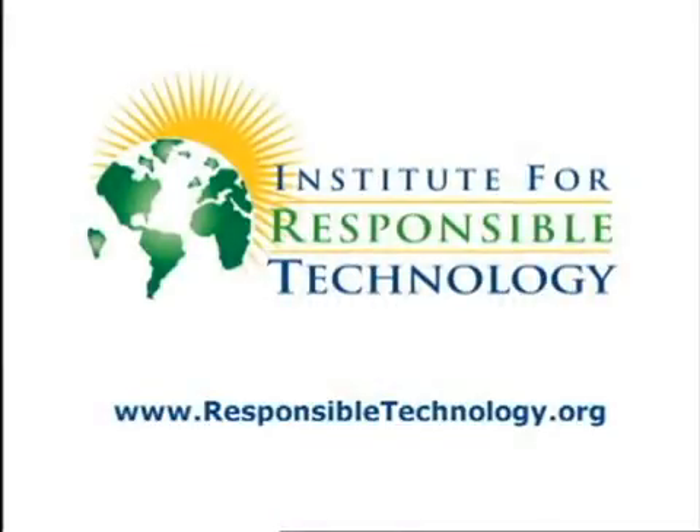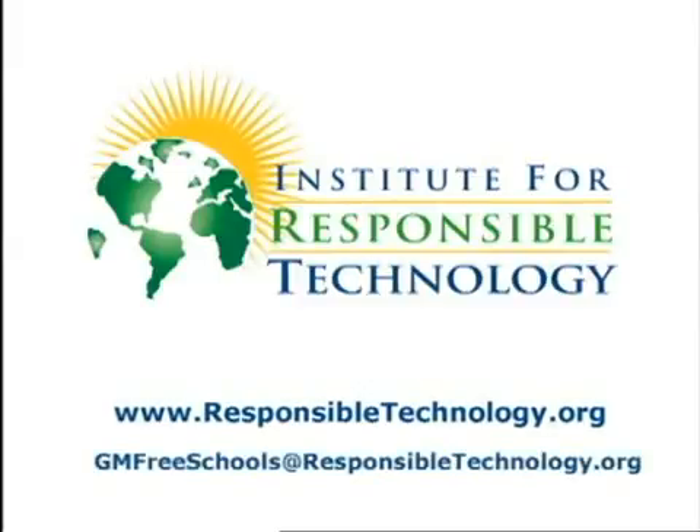Our Institute for Responsible Technology is launching several campaigns that we believe can quickly end the genetic engineering of our food supply. An important one that you can participate in right away is the GM Free School Campaign. Go to our site to learn more and let us know if you're interested by emailing us at gmfreeschools@responsibletechnology.org.